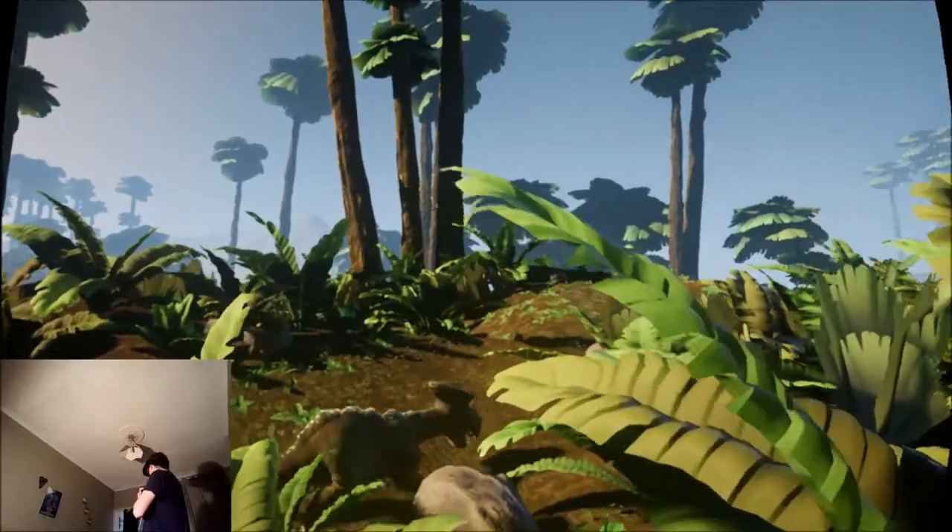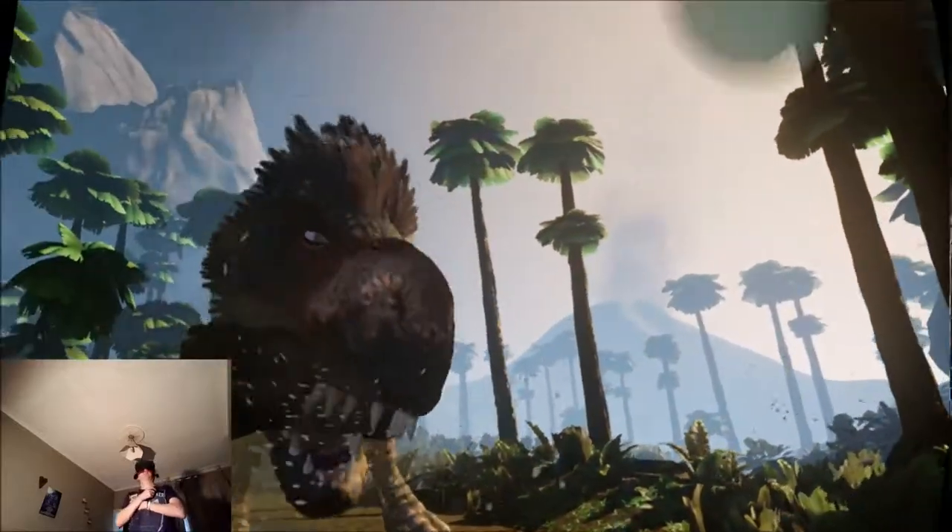As you can see here, T-Rex had the most powerful bite of any terrestrial creature.